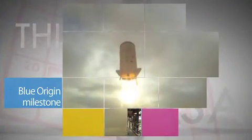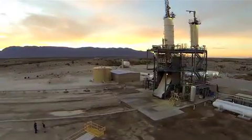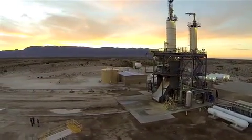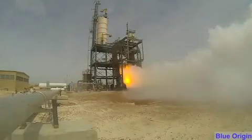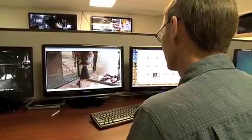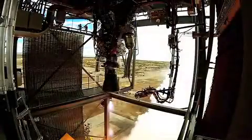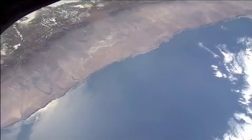Blue Origin recently test-fired a new hydrogen- and oxygen-fueled rocket engine at the company's West Texas facility. The test of the BE-3 engine simulated various stages of flight, including launch, final burn, and landing. In partnership with NASA's Commercial Crew Program, Blue Origin is developing vehicles that could provide transportation services for humans and cargo to low Earth orbit.